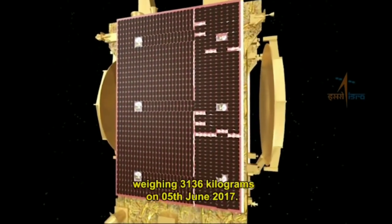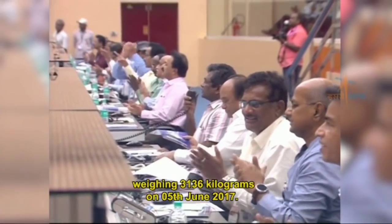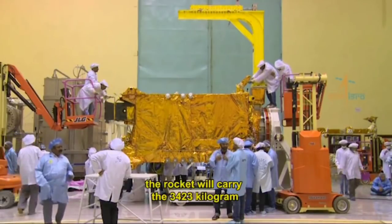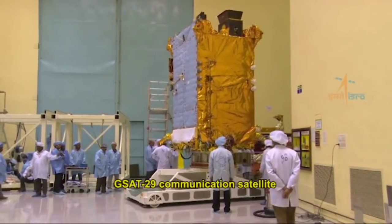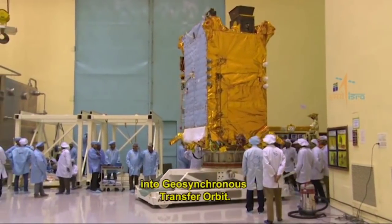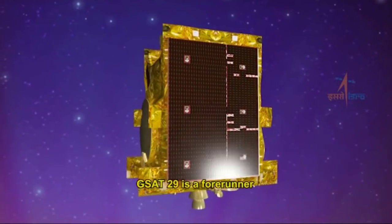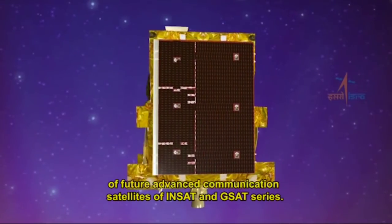The first developmental flight of GSLV Mark 3 successfully launched India's high-throughput communication satellite GSAT-19, weighing 3,136 kilograms, on 5th June 2017. In this GSLV Mark 3 D2 mission, the rocket will carry the 3,423-kilogram GSAT-29 communication satellite into geosynchronous transfer orbit.